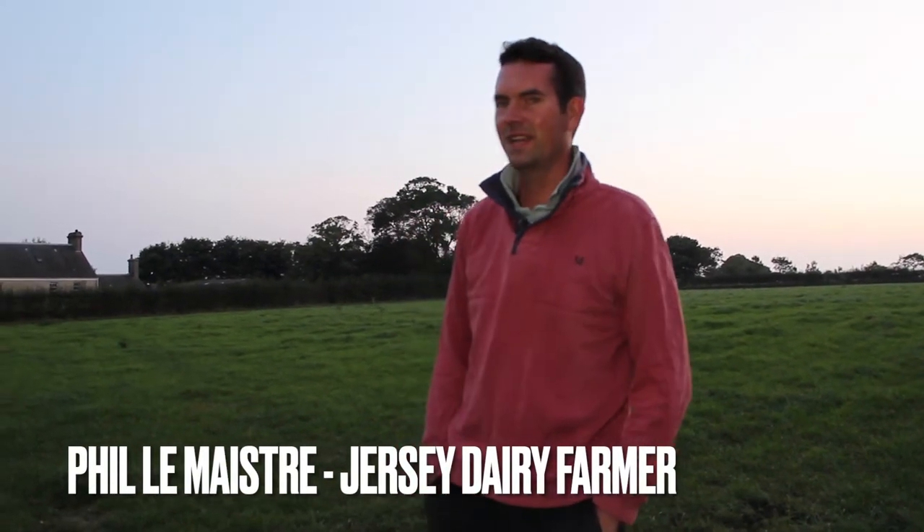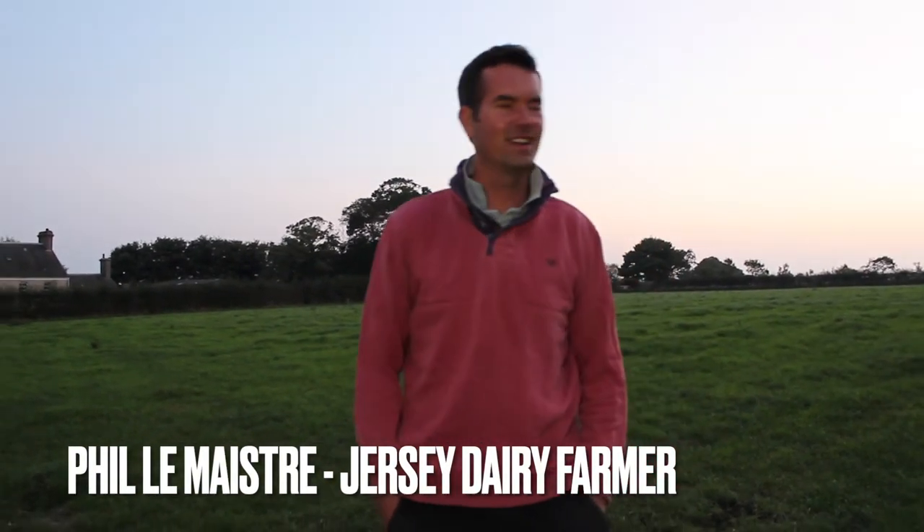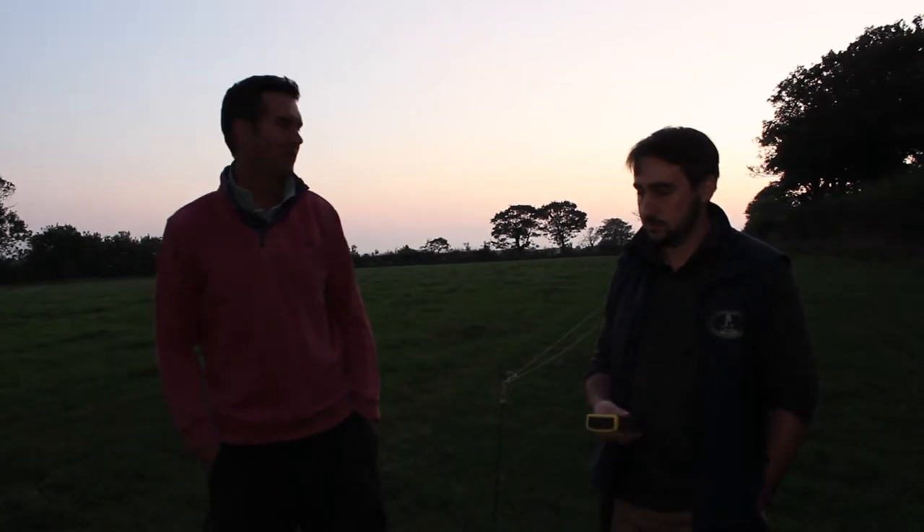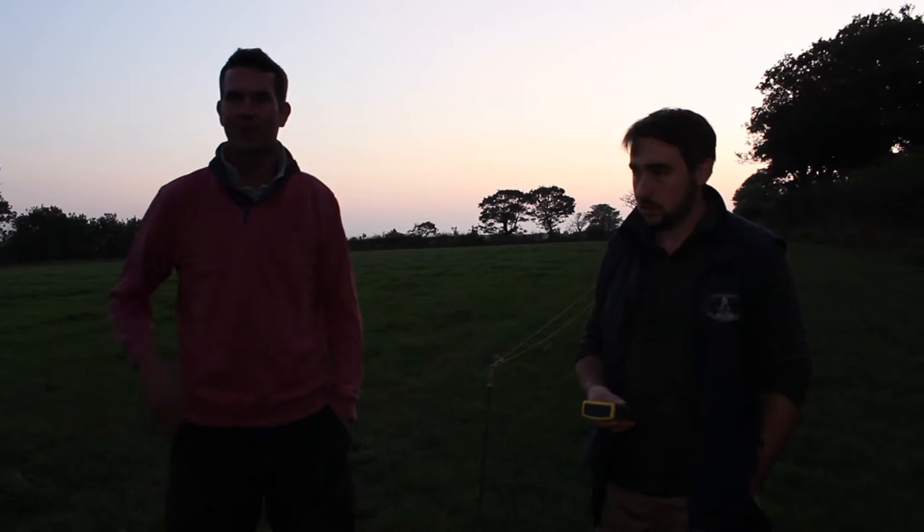We're at Westlands Farm and we're here doing a bat transect walk with Piers from Songo Island Conservation this evening. Bats are one of our species we're monitoring as part of our LEAF conservation plan. So Piers is going to run us through how we do it and the route we're going to walk.